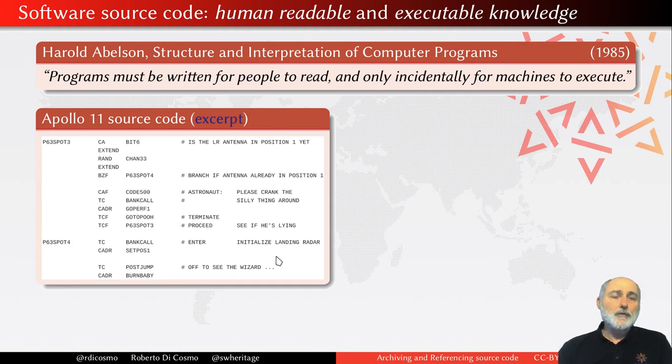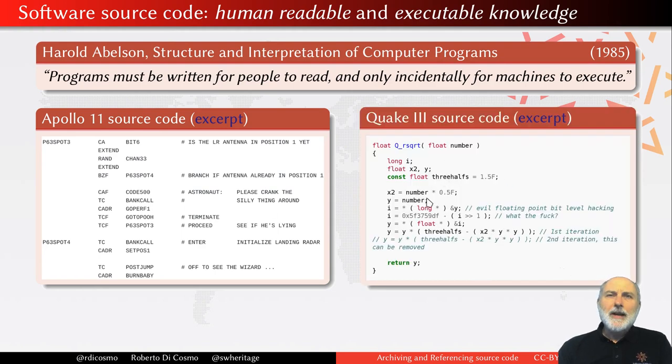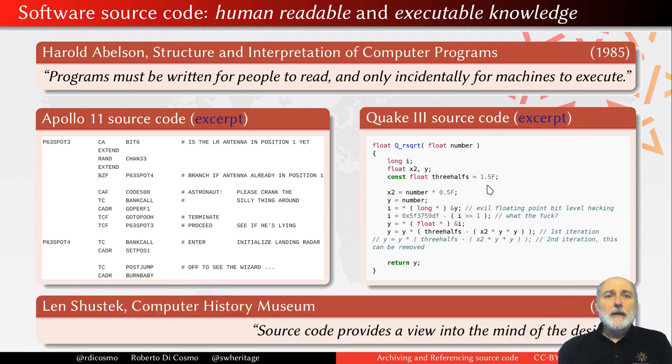Or this particularly amusing function that computes 1 over square root of x for floating numbers, but without using any floating point coprocessor at all. As Len Shustek, the board director of the Computer History Museum, used to write a few years ago: source code opens up a view into the mind of the designers.